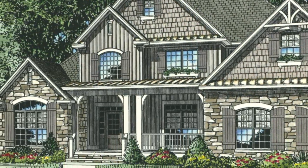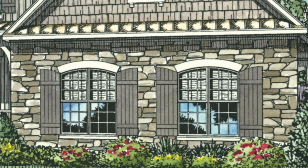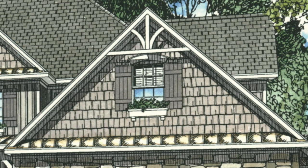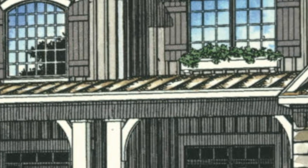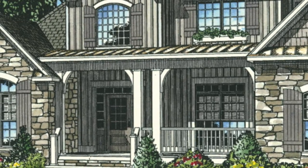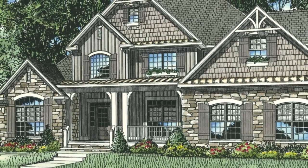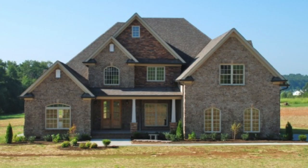The exterior of this home is gorgeous and unique. Home designer Michael E. Nelson used a mixture of materials such as stone, board and batten siding, shake siding, and a metal shed style roof covering the front porch, giving the home a craftsman flair. The large covered front porch also features 10 foot columns. The exterior of this home definitely has great street appeal.